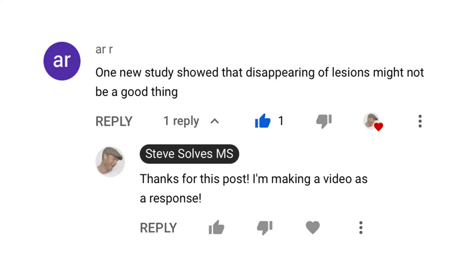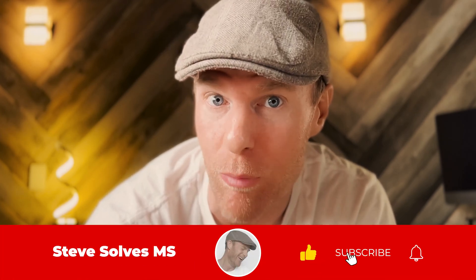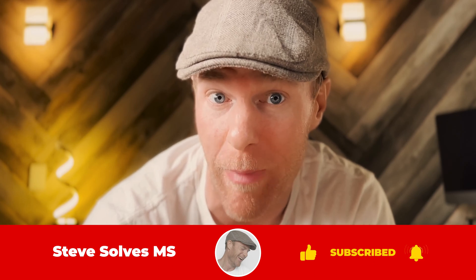One new study showed that the disappearing of MS lesions might not be a good thing. One of my followers, RR, asked me about my take on it. You'll want to watch this entire video. I'm going to not only discuss it, but I'm going to show you my step-by-step process I use to track my myelin creation. And myelin creation kind of makes the article a moot point.